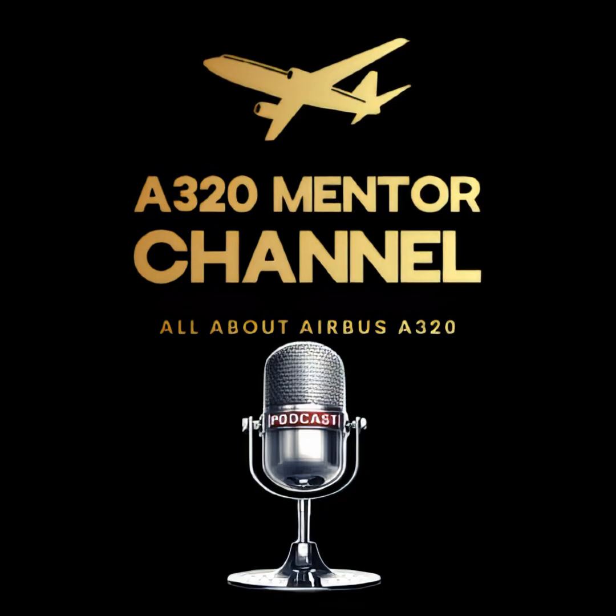In today's podcast, we're diving into a topic that, while rare, is critical for flight safety and simulator preparation: dual hydraulic failures on the A320. Let's explore the procedures, systems involved, handling recommendations, and how to manage this high workload scenario effectively.